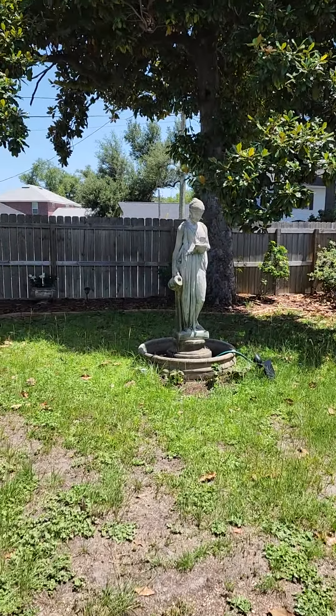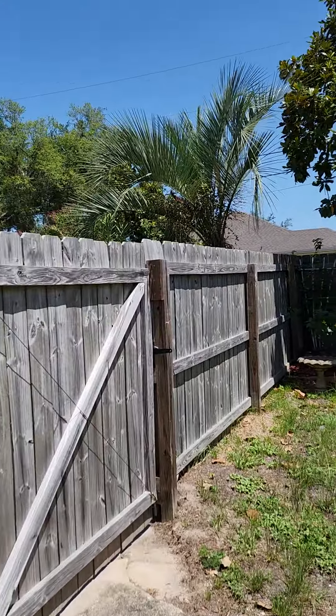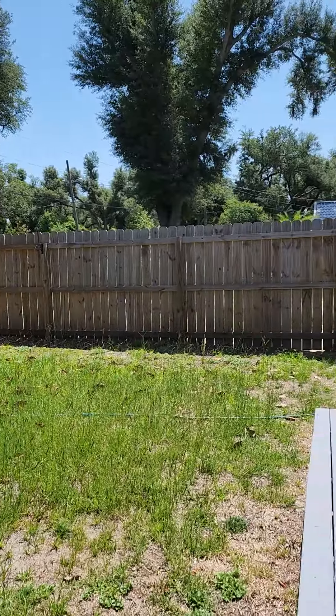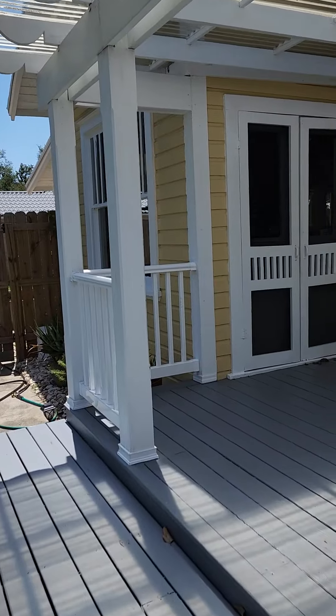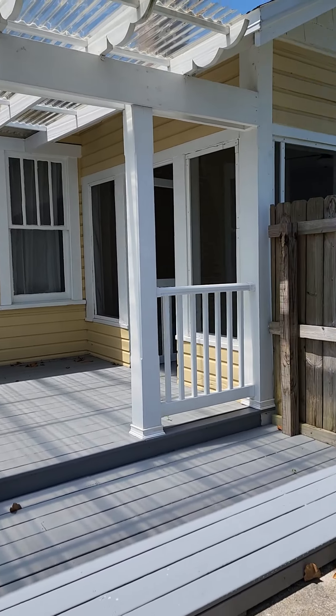Oh, it needs water. I almost stepped down and hurt myself. I'm going to do a big video tour of this fabulous house.